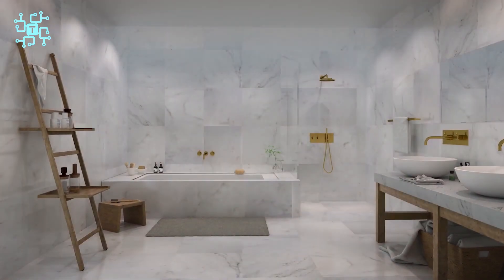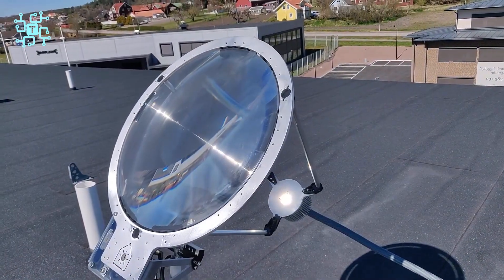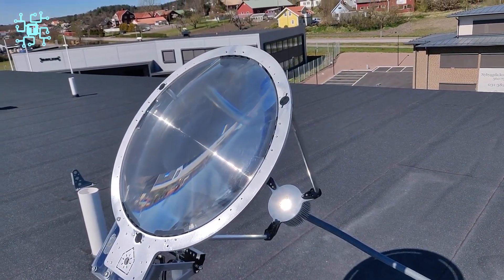The modern design and premium materials create a luxurious focal point in your space. Solros is the perfect harmony between aesthetics and utility, offering a modern living space with a touch of sophistication.